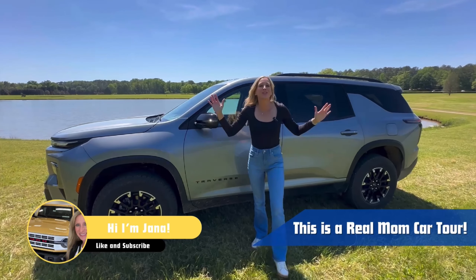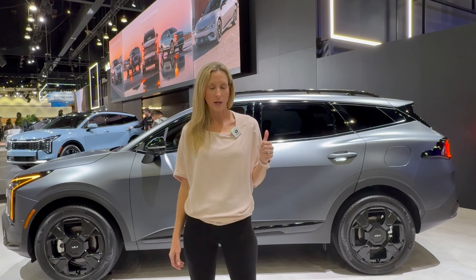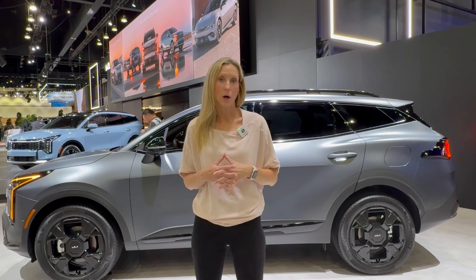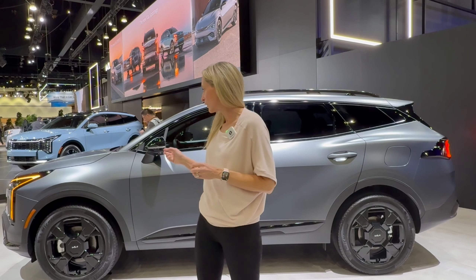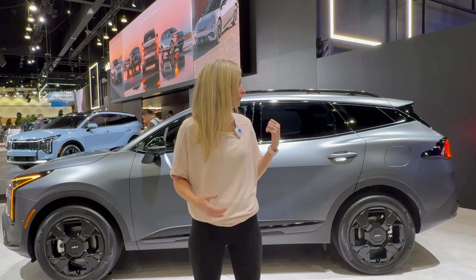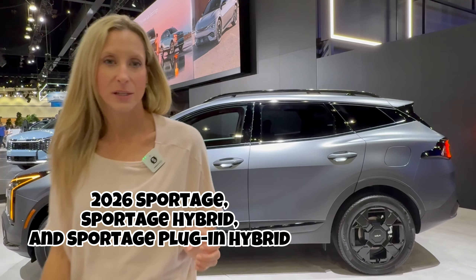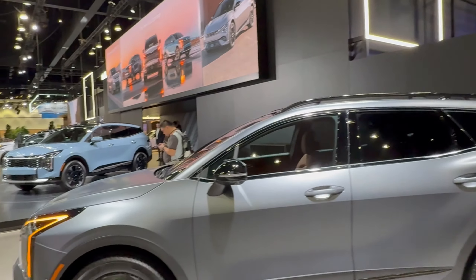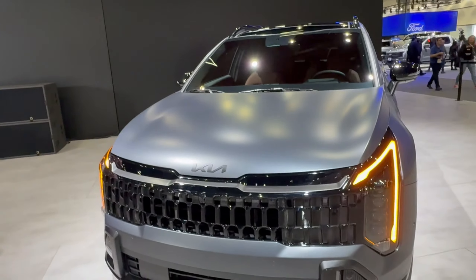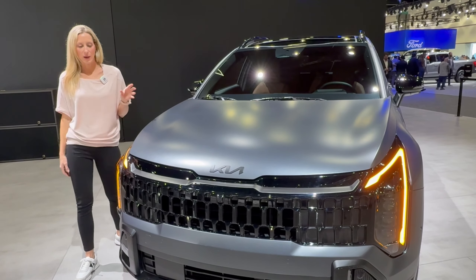So buckle up, and let's get back to it. What I'm standing in front of is a plug-in hybrid. I don't have that many specs because Kia did not share that many specs. We know that it'll go on sale next year. We know that it has a heavily refreshed front grille and a different powertrain option for 2026 with that plug-in hybrid. With Hyundai, the sister company, being so competitive, this small SUV-sized segment has gotten so competitive.